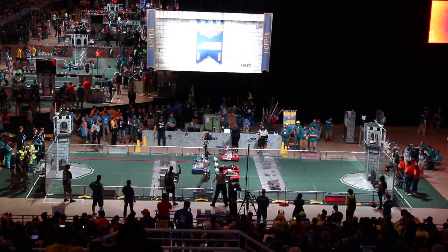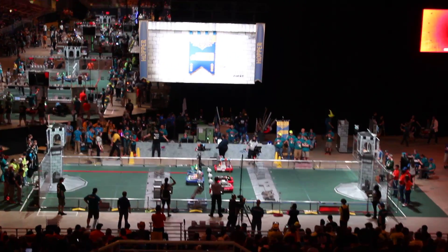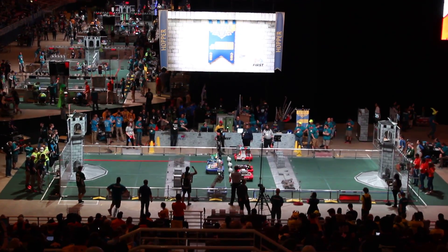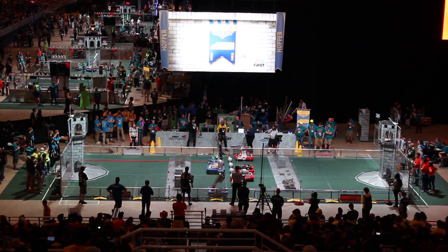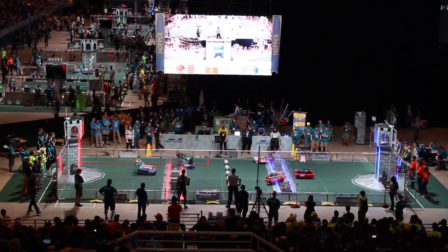Referee is in position, drivers behind the lines. Once again, drivers behind the lines. Three, two, one, charge! Ball Navigation Match 62 is underway.